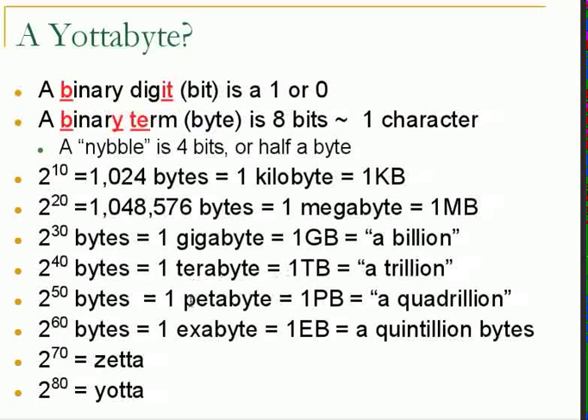After a terabyte comes a petabyte, and then an exabyte. In our world we work with bytes, kilobytes, megabytes, gigabytes, and terabytes — that's probably where most of us are now.